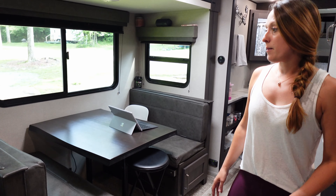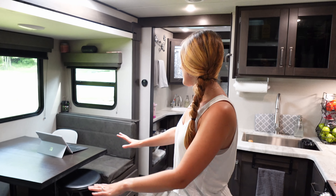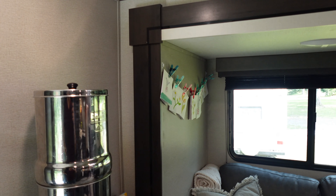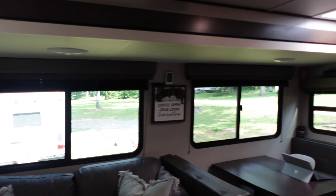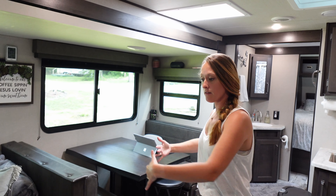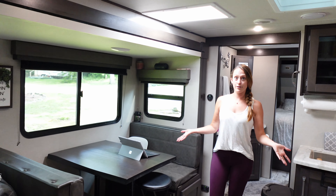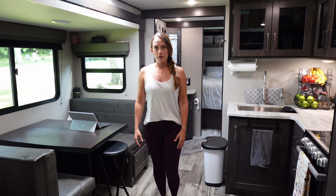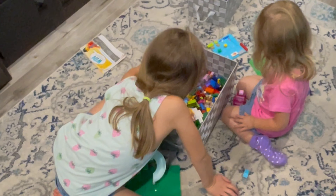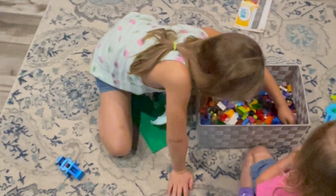The storage goes all the way deep into the wall and as wide as each booth. The really nice thing about this side of the RV is that it's on a slide. When we're traveling we slide it in, and when out it gives an extra three to four feet of space, which also creates a great play area for the kids — this is where they spend most of their time, toys dumped everywhere.